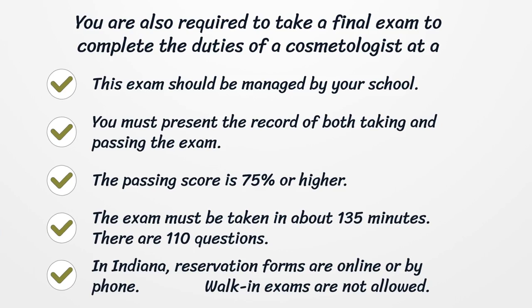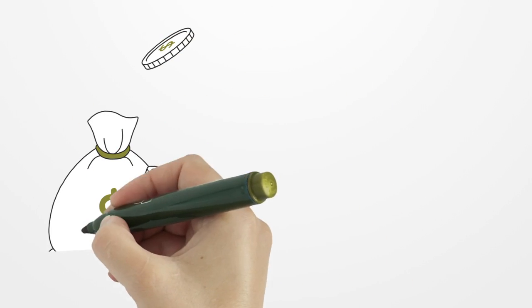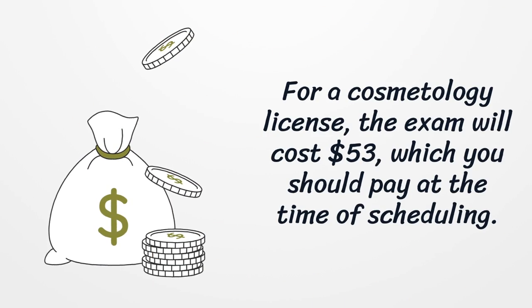In Indiana, reservation forms are available online or by phone. Walk-in exams are not allowed. For a cosmetology license, the exam will cost $53, which you should pay at the time of scheduling.